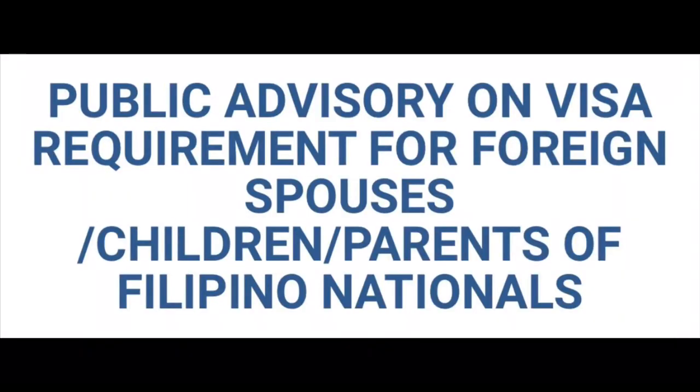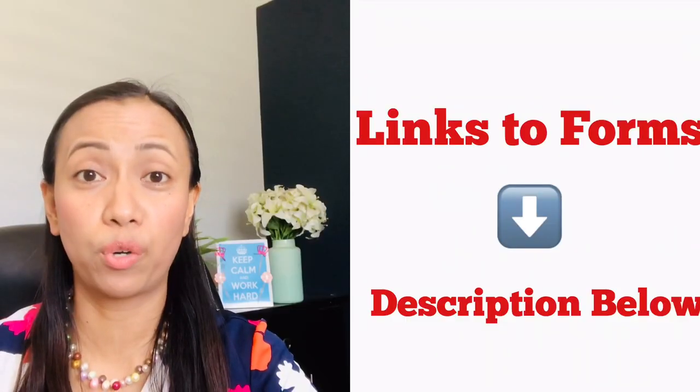I will make sure to send the links below, along with resources and government agency websites for everything we are discussing in this video. I'll also provide travel guidelines from Philippine Airlines, the Bureau of Immigration, and other forms and links for your convenience.